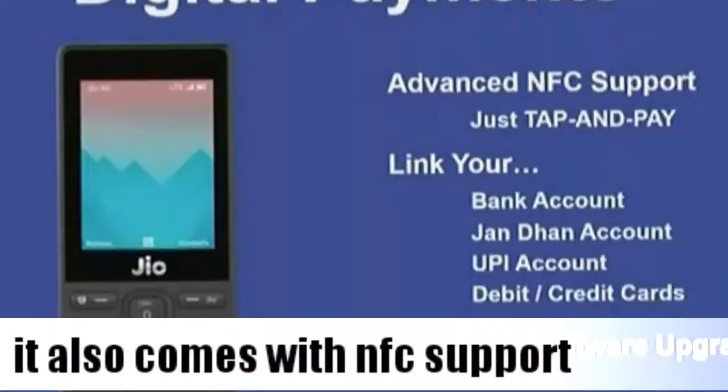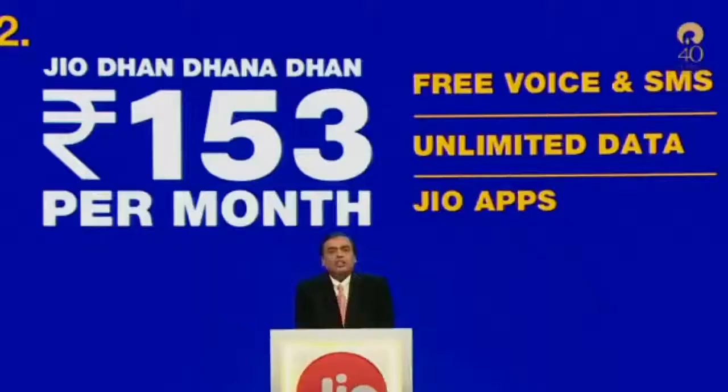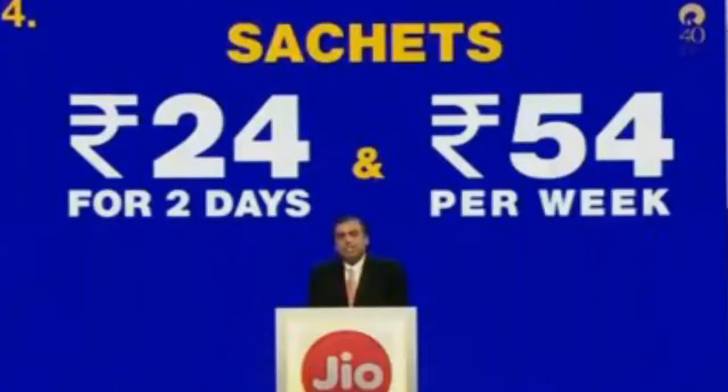You can make payments using this phone via your bank account. It also comes with Jio apps support, unlimited data, and SMS integration.